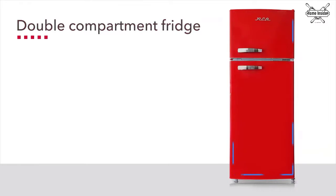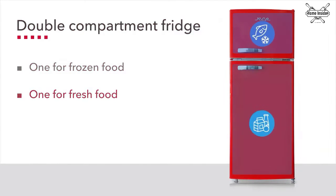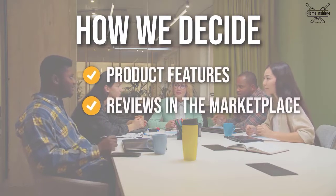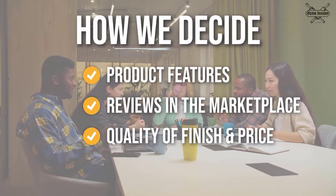In this video, we have handpicked a list of the best home refrigerators that you can find in the market today. The team has prepared this list through comprehensive research. The refrigerators selected have been chosen based on product features, reviews from the marketplace, quality of finish and price, and where possible, we've been mindful of the different types of buyers.